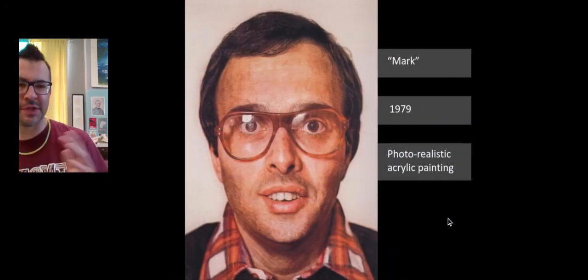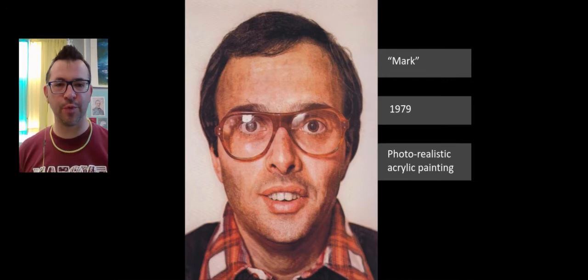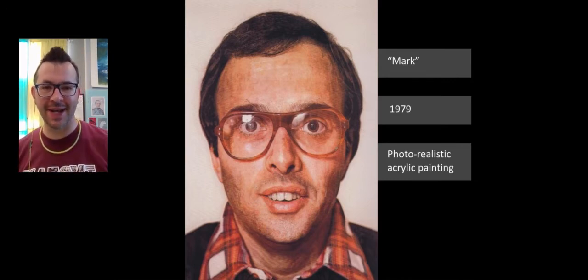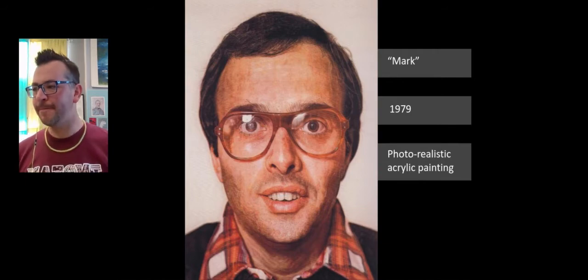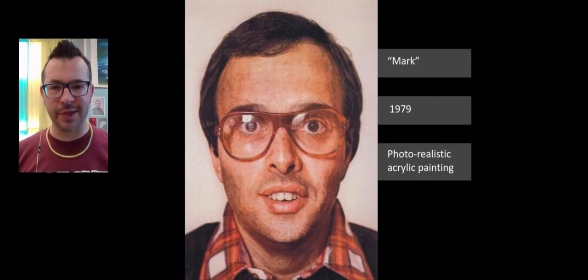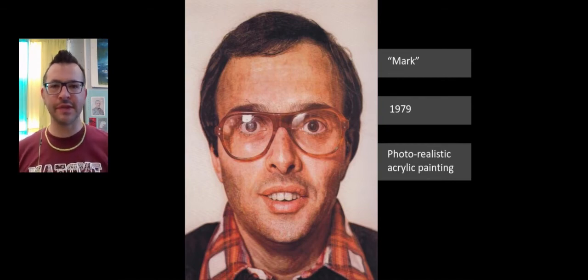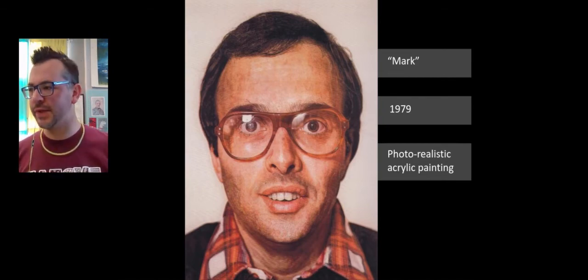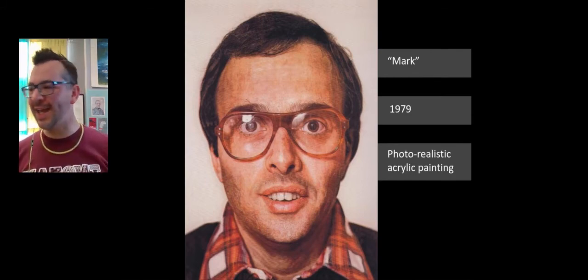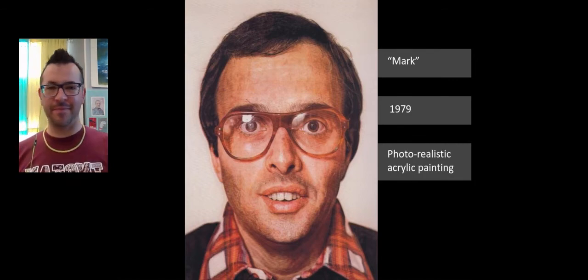Here's another example of his photorealistic acrylic painting. This is a piece called Mark from 1979. I think this is just phenomenal. This piece is in the Metropolitan Museum of Art in New York City. Even standing right in front of it, it's huge — 15 feet tall by 7 feet wide. It's gigantic. I've been there and seen this painting, and you stand right in front of it and it looks like a printed photograph. The textures are absolutely incredible.